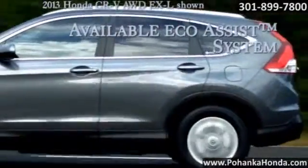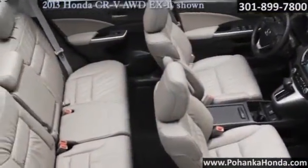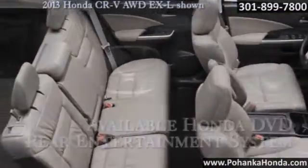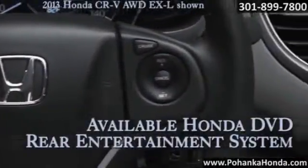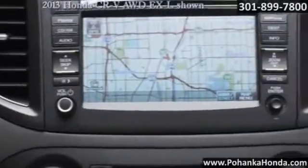The iMID is your go-to for all your important drive-related information. It displays info like your current MPG, trip range, the song you're playing, SMS text messages, and even turn-by-turn directions if you opt for the available navigation system.